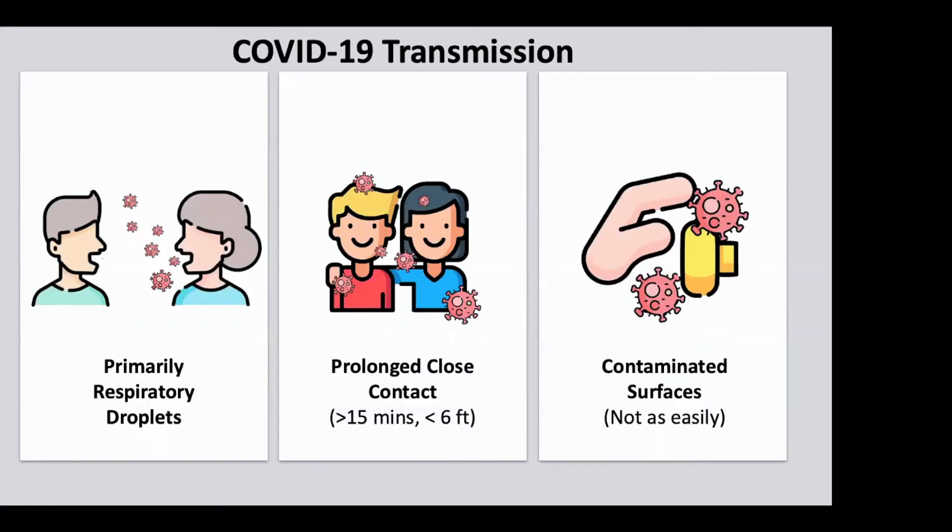We don't quite know what the infectious dose of the virus is to cause COVID-19 yet, but you want to be exposed to as little virus as possible. So if you're less than six feet from somebody, you're going to be exposed to a lot of those big droplets that have a lot of virus — that's not good, you're probably going to catch it. There's no magic wall around six feet; these respiratory droplets can travel around.